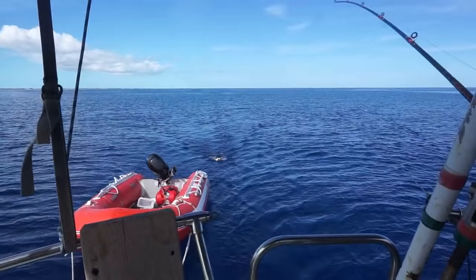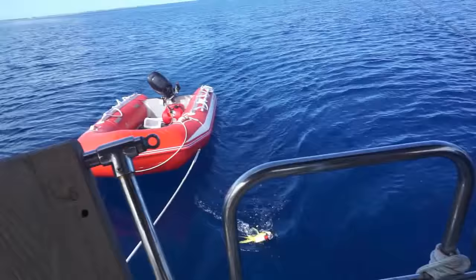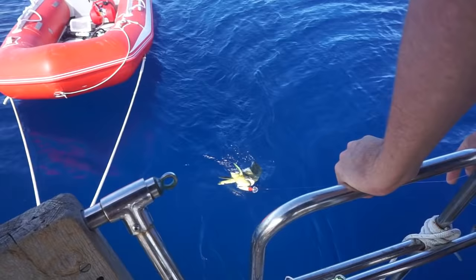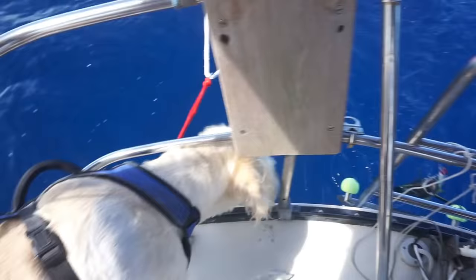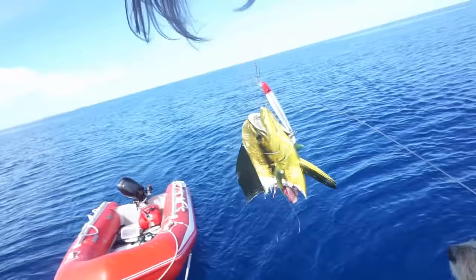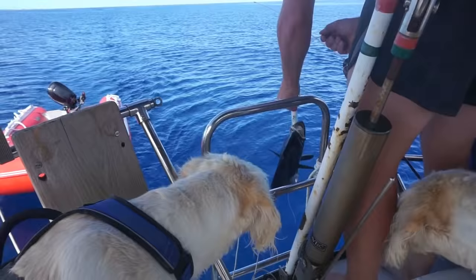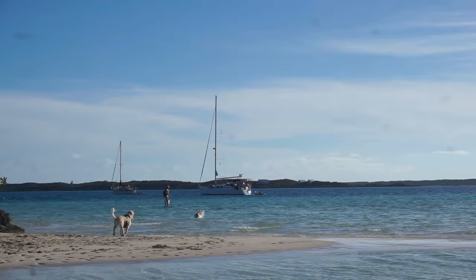Oh my gosh, the fish is in half — something ate it in half! It just jumped a minute ago and something ate it. It really was too bad about the mahi, but there'll always be another one.